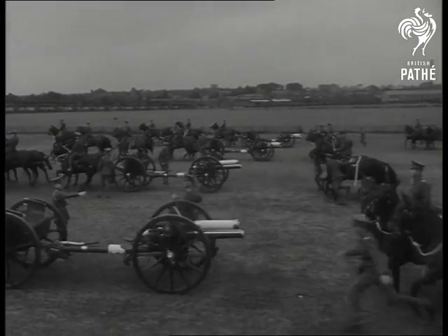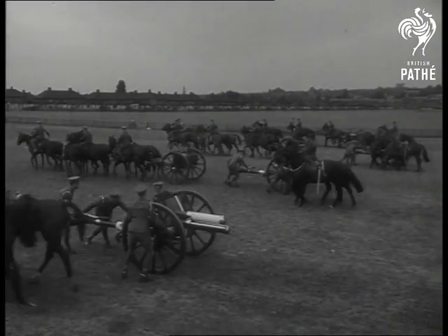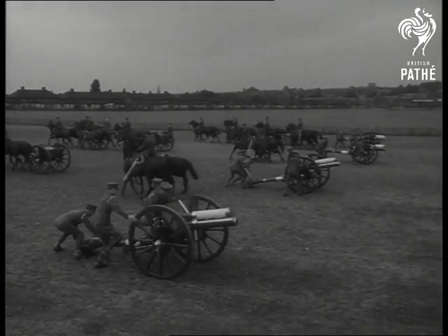It's the Royal Horse Artillery that fires the salutes on royal occasions. This may be no royal occasion, but for the split-second precision of their teamwork, they deserve this big hand.